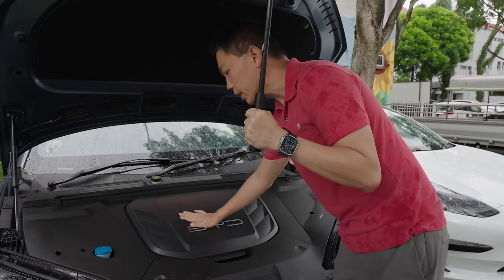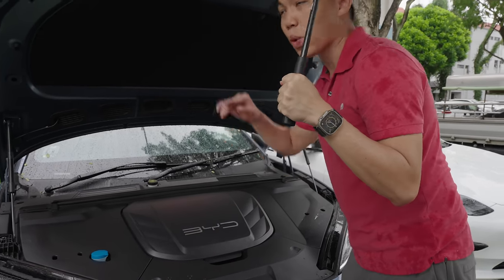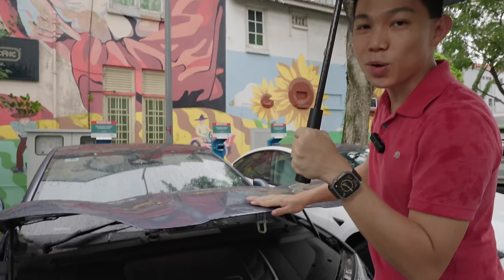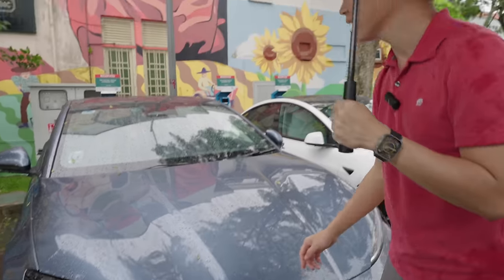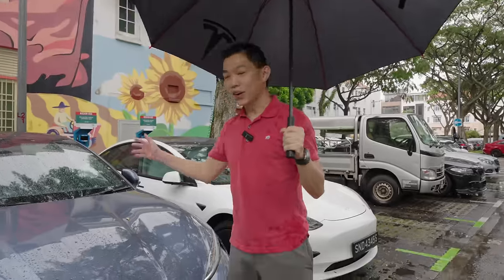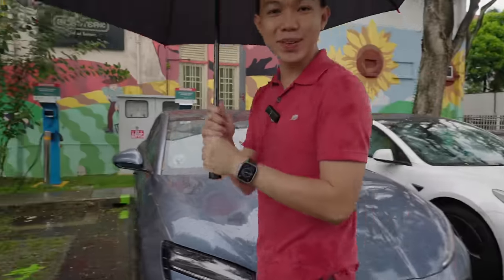I hope in the future we won't need that inner cover — just one cover would be ideal; the best part is no part. It's a very handsome looking car. Now let's check out the interior.